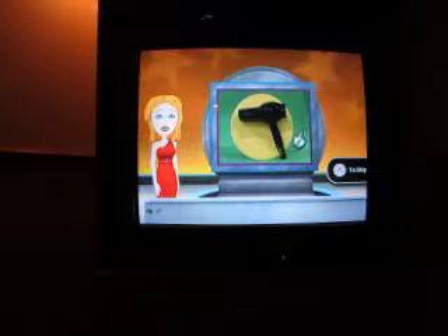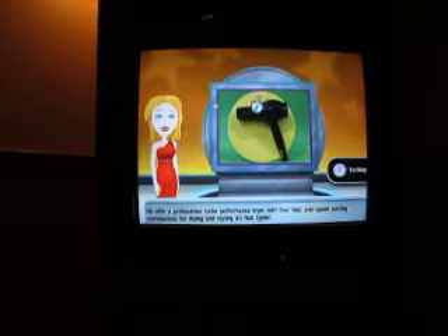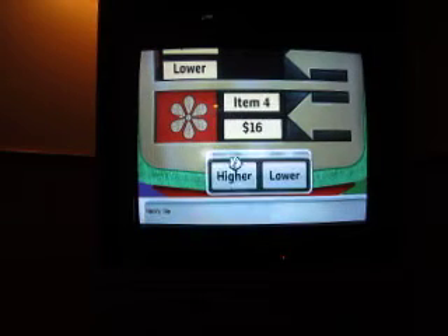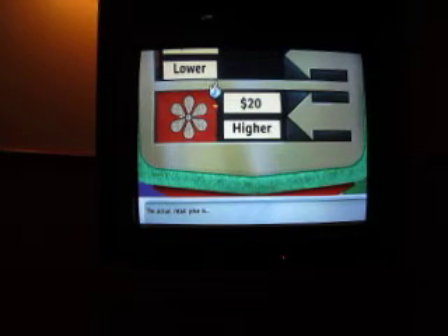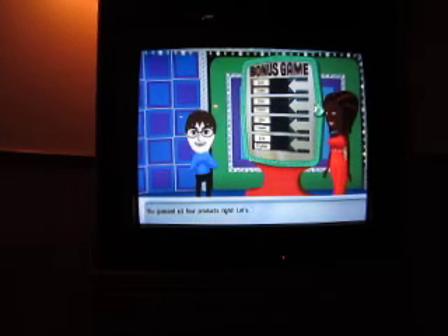Last item. If I get this one right, then I automatically win. 16 setting combinations for drying and styling all hair types. I'll say higher. Yes! I got all four right, so I automatically win! Light up the board and show us that bonus! There we go. You win! Congratulations!